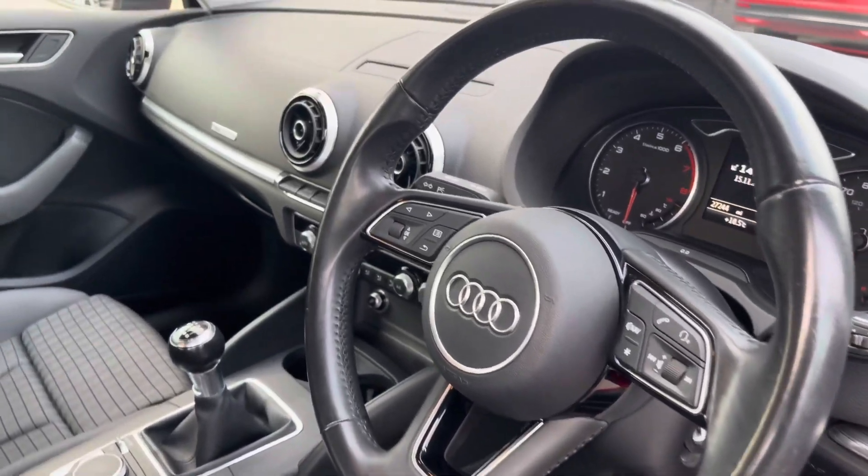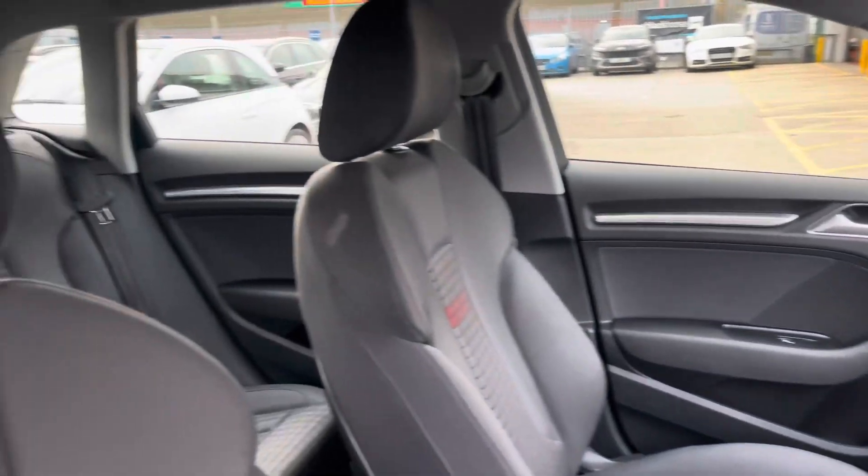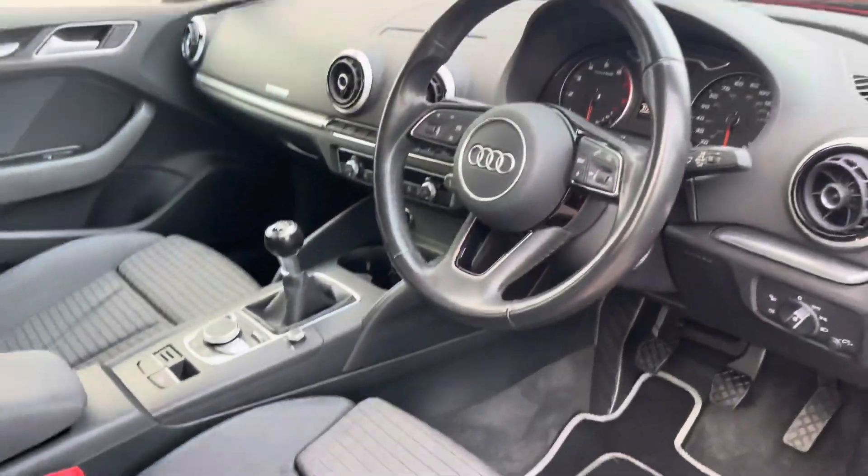Moving through to the front, you have your multifunctional steering wheel and infotainment system, and as we pan round again you have that lovely upholstery once more, providing you and your passengers with the utmost comfort.